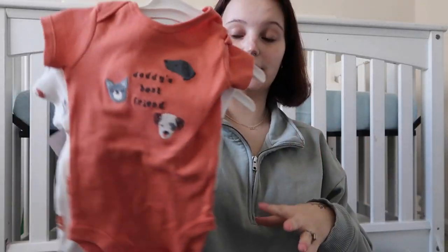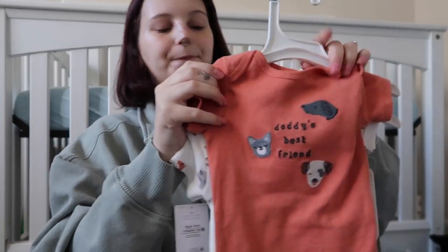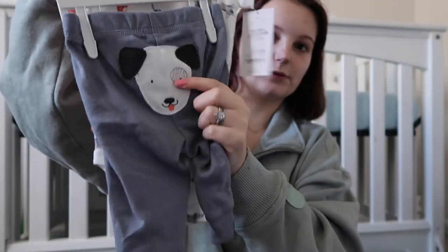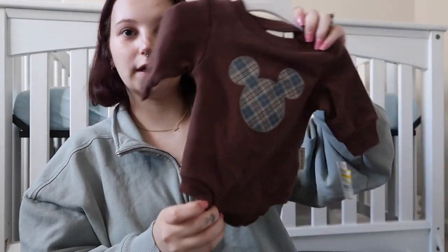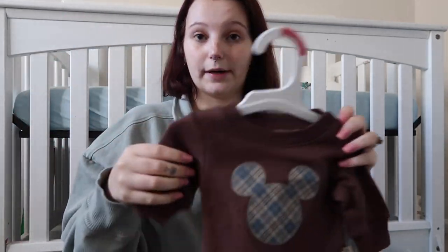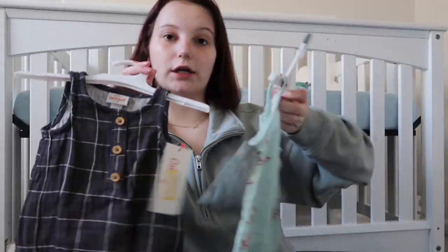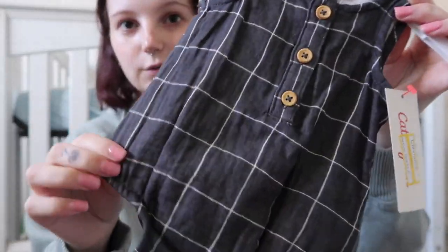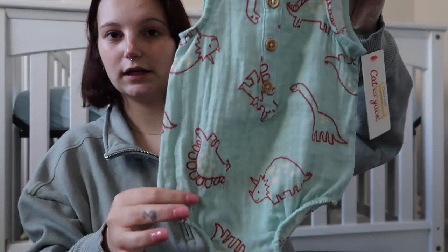This one is from Target and it's actually the one I bought to tell my husband I'm pregnant — it says 'daddy's best friend,' has a cute print, and little pants with a dog on the butt. I also got this little bubble sweatshirt from Target on clearance with a Mickey Mouse design, very soft. Then two more Target clearance bubble-style tank tops — one with a striped print and one with dinosaurs on it.